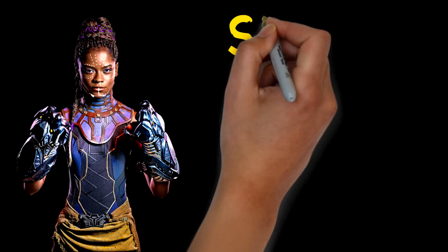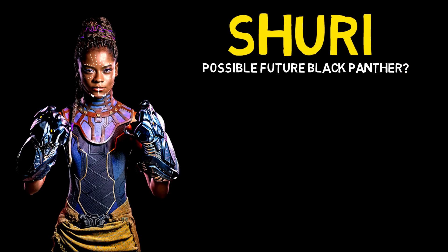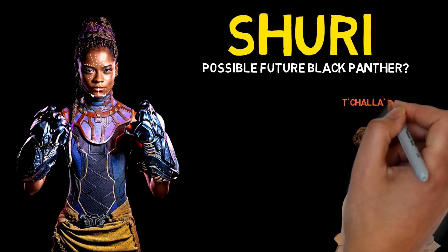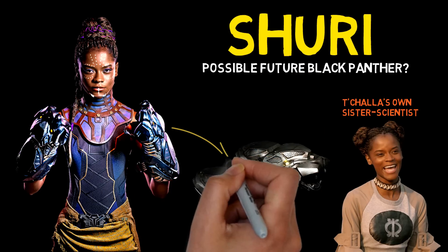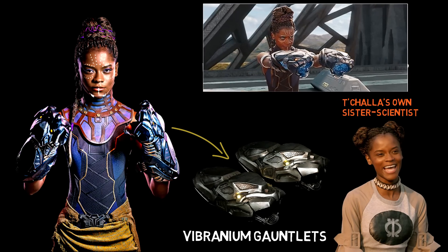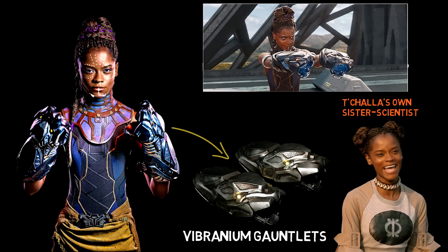Speaking of previous Black Panthers, we might as well talk about a possible future one — Shuri, T'Challa's sister. In the comics, she did take up the mantle and become Black Panther, but we don't know for sure what's going to happen in the movies. As of right now she's a princess who's also the nation's leading scientist, and she fights using Black Panther vibranium gauntlets that she designed, which can shoot powerful streams of energy.